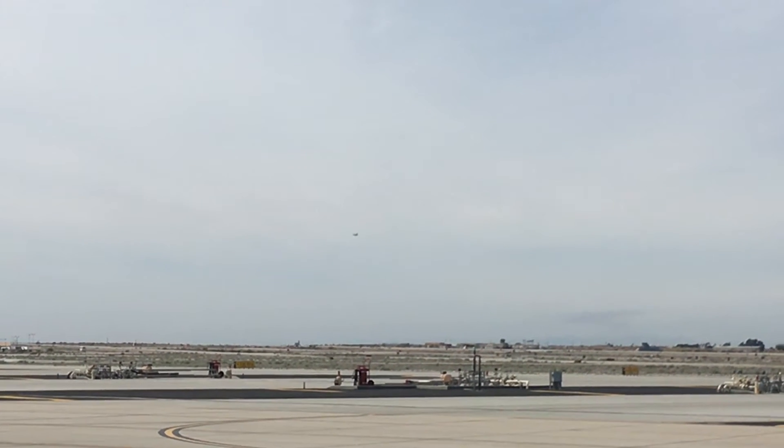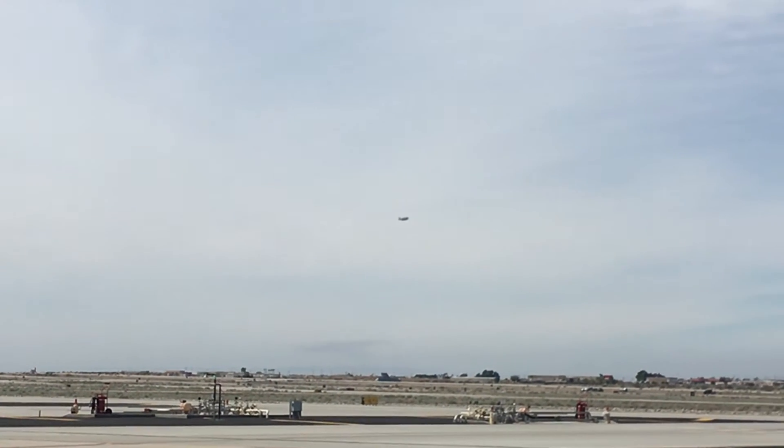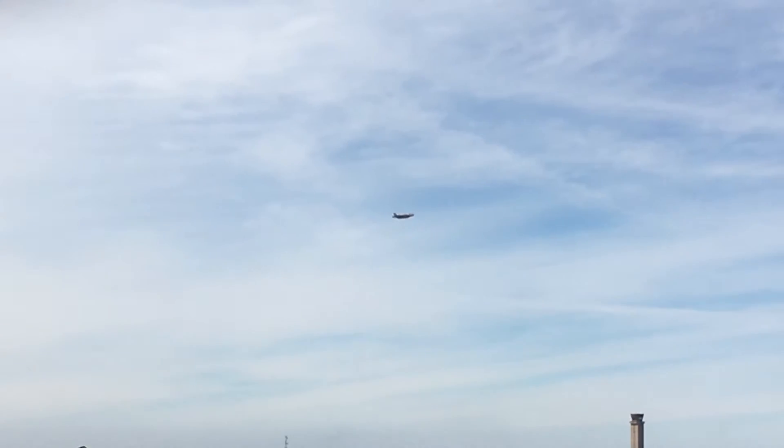As the aircraft approaches from the left, the pilot will now execute a high-performance turn near show center, demonstrating the maneuverability and agility of the F-35B.